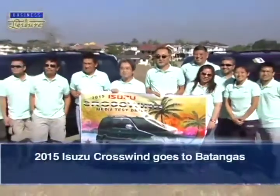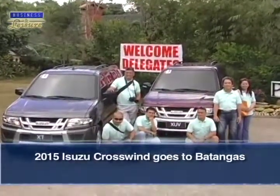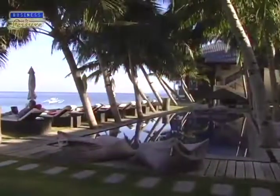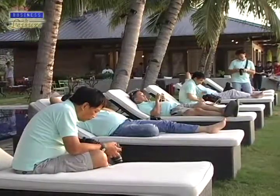Isuzu Philippines held a two-leg media drive series to showcase their newly launched 2015 Crosswind, highlighting its extensive features and qualities that cater to every member of the family. The first group made its way to Anilao, Batangas, known for its rich waters, diverse marine life, and as a great place to spend the weekend.